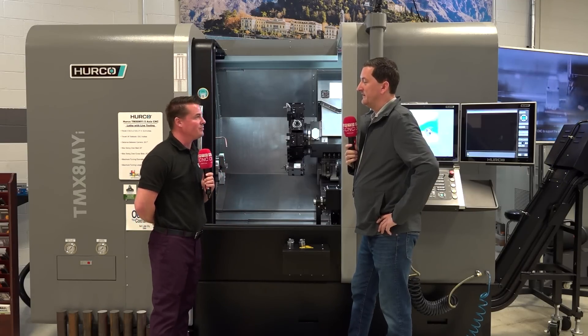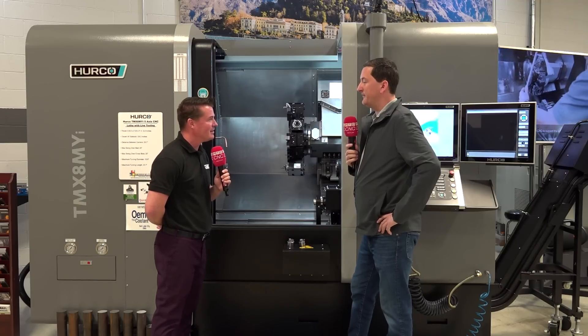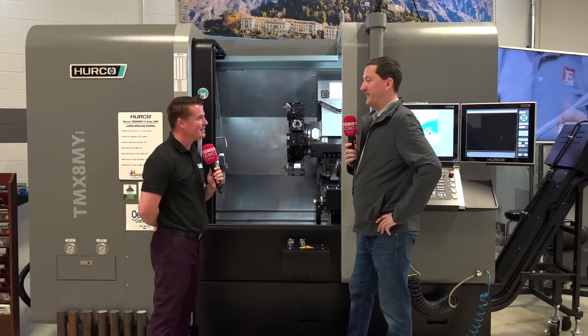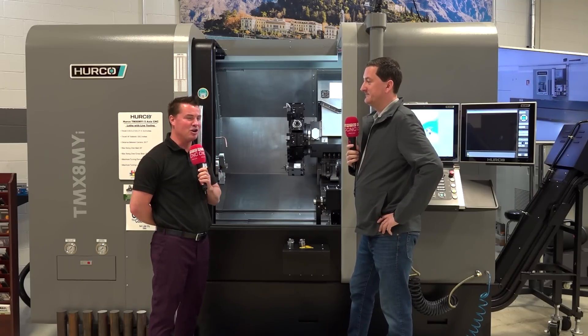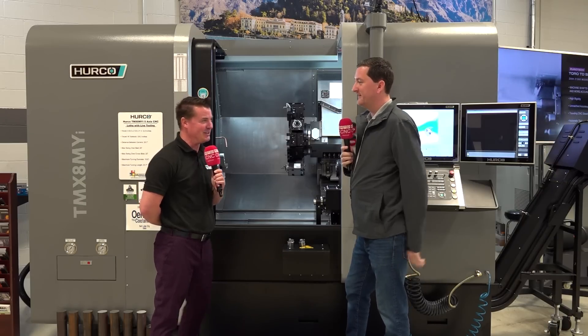I have one more question for you — what is up with Takumi? Well, I don't know if you know this, most people don't: Takumi is owned by Herco. Could we share a little bit more about the Takumi machine for the audience? Let's go check it out — we got one over here.